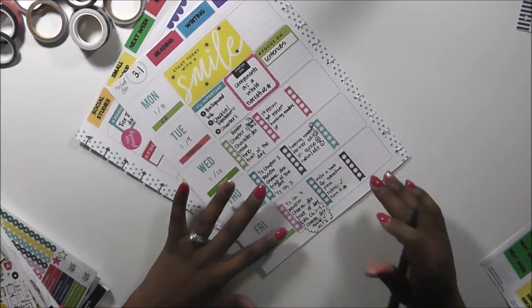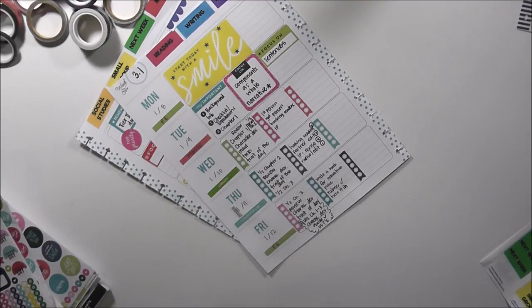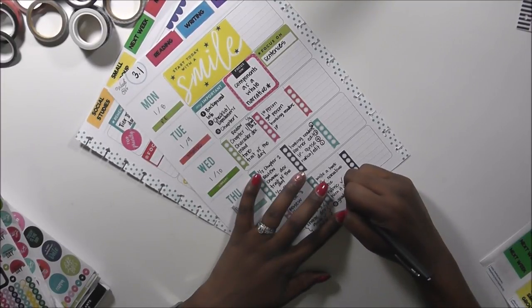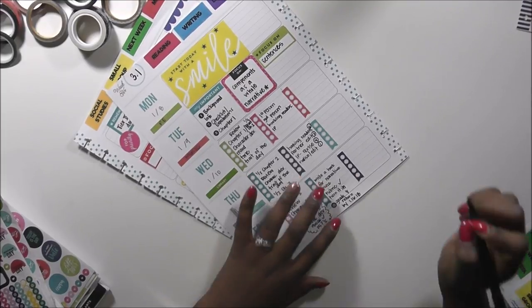I'm going to make myself a note to have those graded and give them back — grade and return by 1/16.